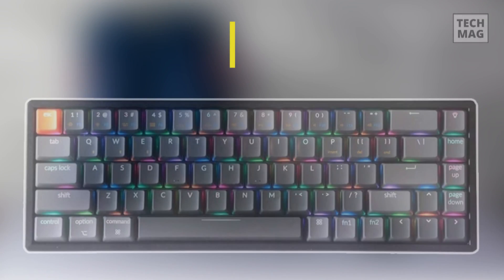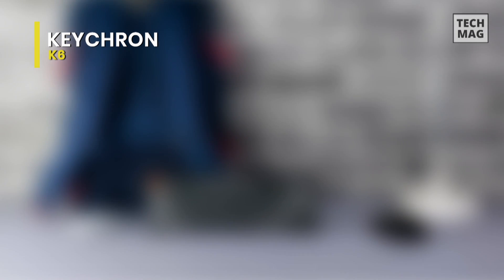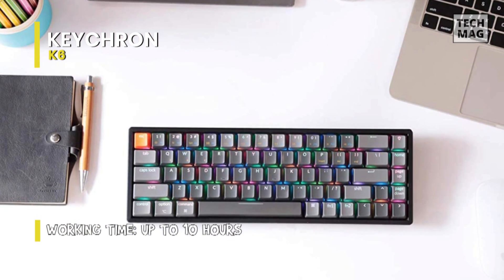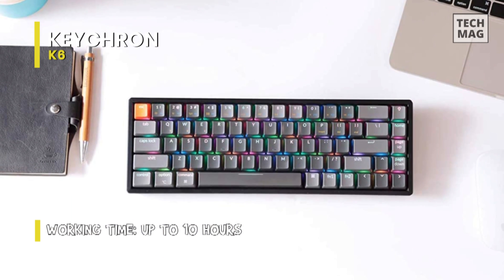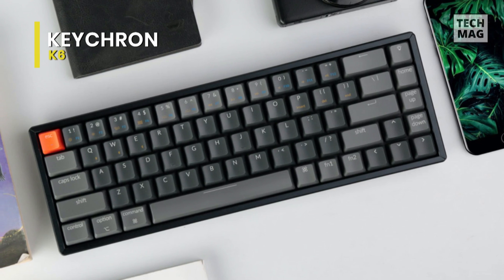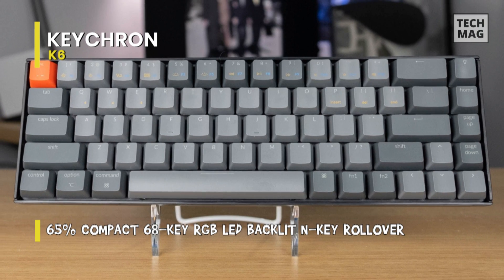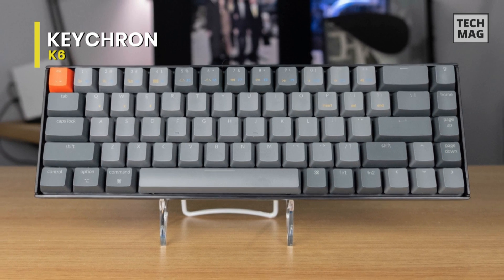Keychron K6. The Keychron K6 is an excellent wireless mechanical keyboard and is essentially a compact version of the Keychron K4. Its small design and ability to pair with up to three devices over Bluetooth make it an excellent choice for use with your smartphone or tablet. Despite the long pre-travel distance of the Gateron Brown switches, they feel great to type on and surprisingly, the keyboard doesn't cause any fatigue.